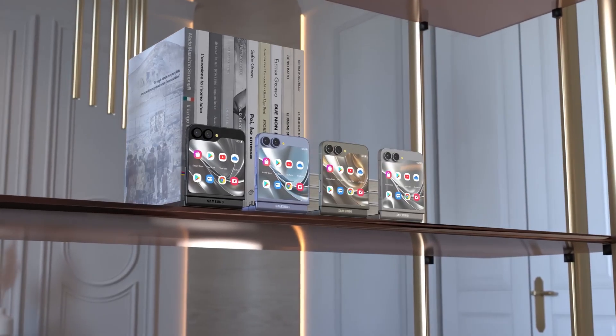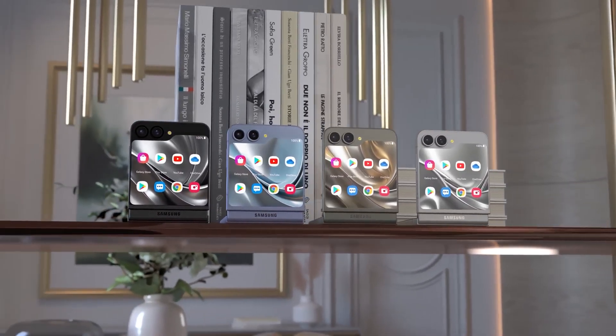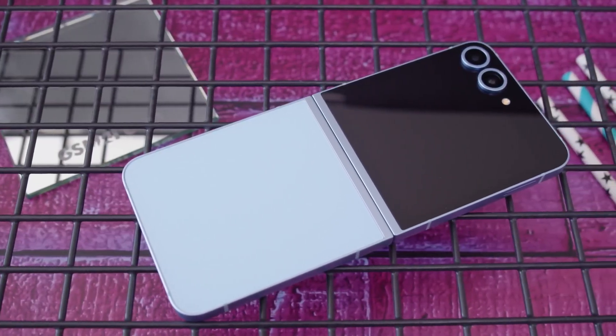So what do you think about Samsung finally using Exynos in a foldable? Are you curious to see how the Exynos 2500 performs, or would you have preferred Snapdragon? Drop your thoughts in the comments below.